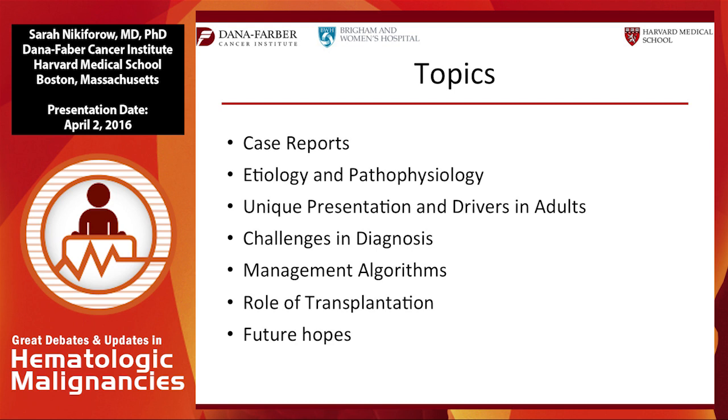We'll cover the challenges in diagnosis, some of the management algorithms, the role of transplantation — I'll spend a little time on that since I'm a transplanter — and then two sentences on our future hopes and trials.